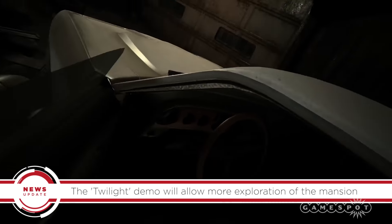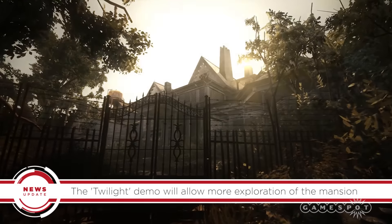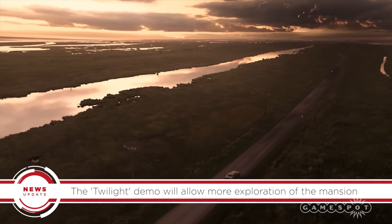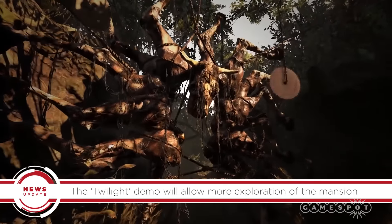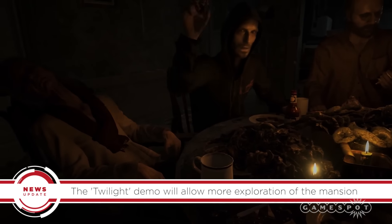The Twilight Demo, as Capcom is calling it, will allow players to explore more of the mysterious derelict mansion featured in the original. A trailer for the Twilight Demo has also been released. It shows a little more of the Baker Mansion, where much of the game seems to be set, and the Baker family also make an appearance with some rather gruesome dinner plans.